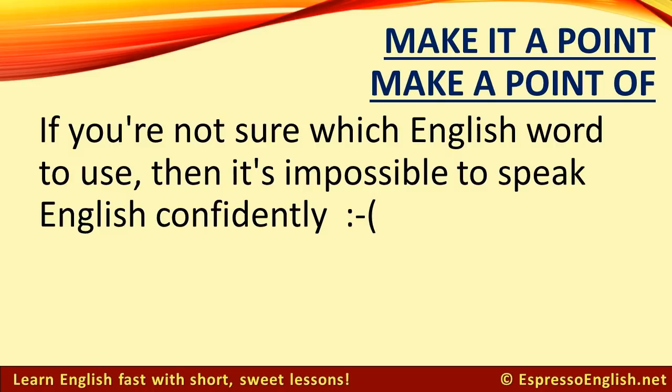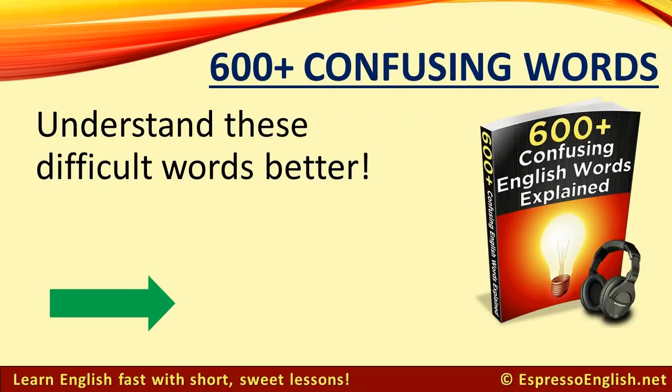If you're not sure which English word to use, then it's impossible to speak English confidently. My e-book, 600 Plus Confusing English Words Explained, can help you understand these difficult words better. Click on the link in the video or in the description for more information. Each lesson has a clear explanation with examples, so that there will be no doubt in your mind how to use the words correctly. Click on the link to see the full list of confusing words covered in the e-book.